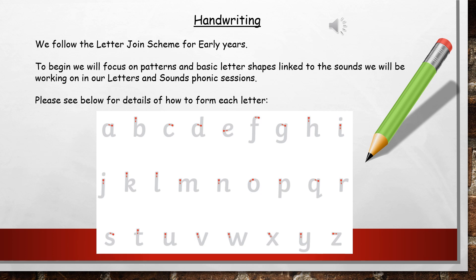At Millbrace, when the children are writing they will follow the Letter Join scheme — specifically the early years part of the scheme. First we'll focus on patterns and then basic letter shapes, and we link these to the sounds we're working on in our Letters and Sounds phonics sessions. Here on the screen you can see how we form each letter, showing the starting place and the direction in which you need to go to form it.